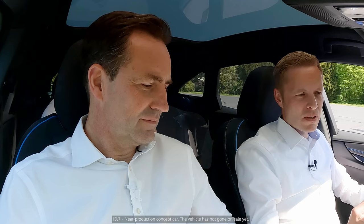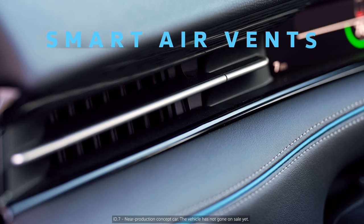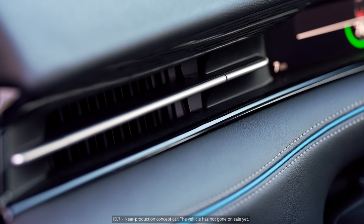We've got an automatic air vent here. So if you come into the car and it's pretty hot inside, it starts waving automatically. You always have a great comfortable experience with the smart air vents. You don't actually have to do any setting — it's everything done automatically by the car itself.